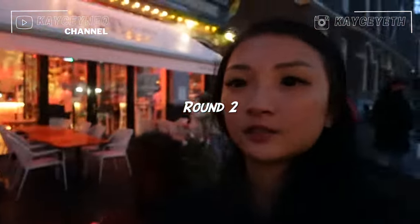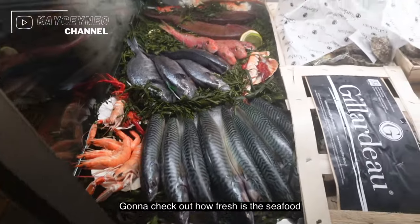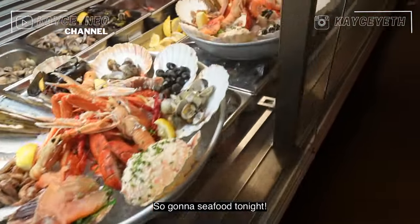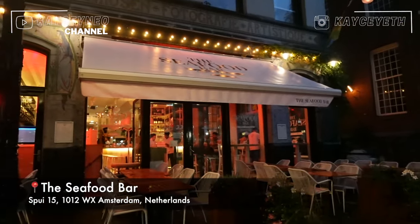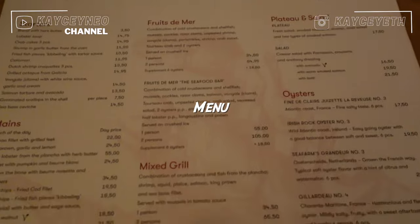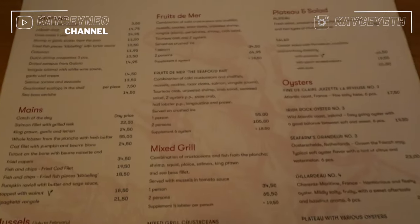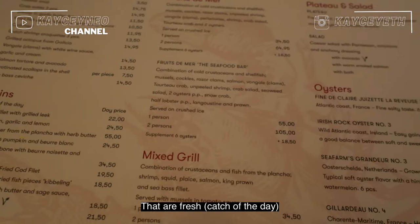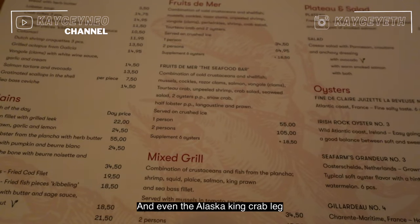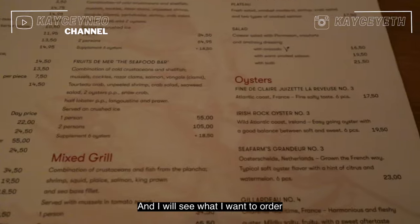Round 2 place, which is the seafood bar. Going to check out how fresh the seafood is. The view is not too bad, so going to do seafood tonight. Here's the menu — it's a crazy huge menu. They introduced some fish; they are fresh, and even the Alaska king crab. I'll see what I want to order.